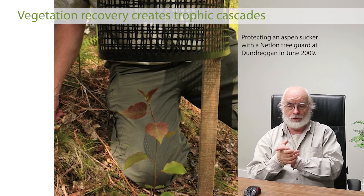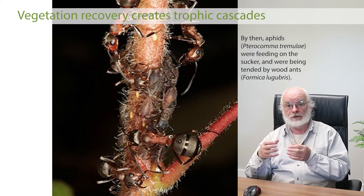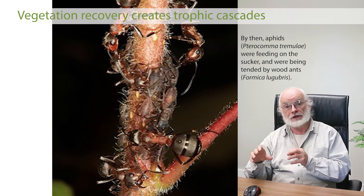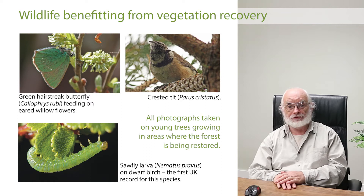We found suckers growing off a parent aspen tree on our land, put a small tree guard around them, and in ten weeks the sucker grew over a metre — a tropical rate of growth, nothing else grows that quickly in Scotland. But even more remarkable: that aspen sucker in those ten weeks formed the habitat for two species of invertebrates — Pterocomma tremulae, an aphid that specialises in aspen sap and secretes honeydew as a waste product, and wood ants, one of our keystone invertebrate species, for whom that honeydew is a primary food source. By allowing just one aspen sucker to grow, we created habitat for two invertebrate species.